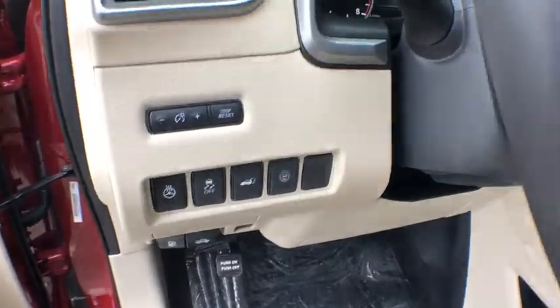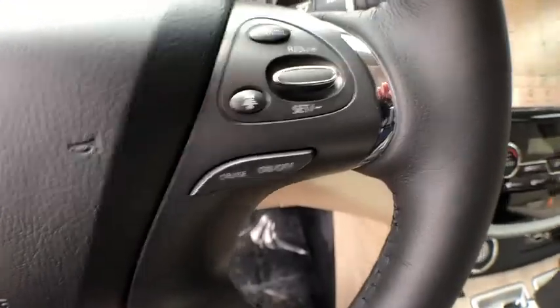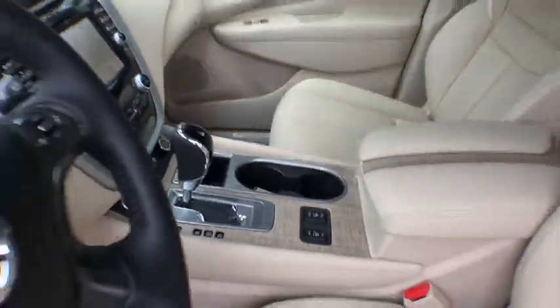Here are some of this vehicle's great options: traction control, power liftgate, navigation system, power passenger seat, dual airbags, power steering, AM FM stereo with CD player, four-wheel disc brakes.